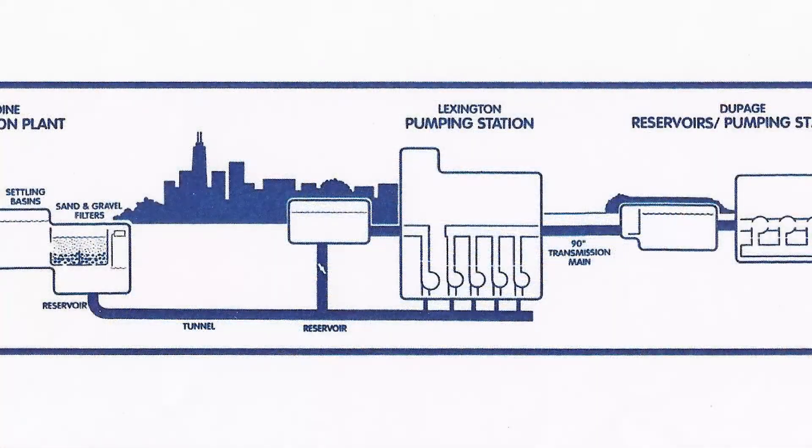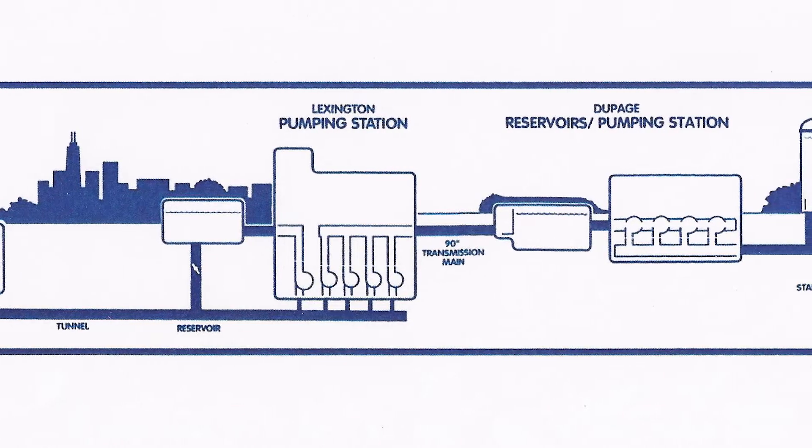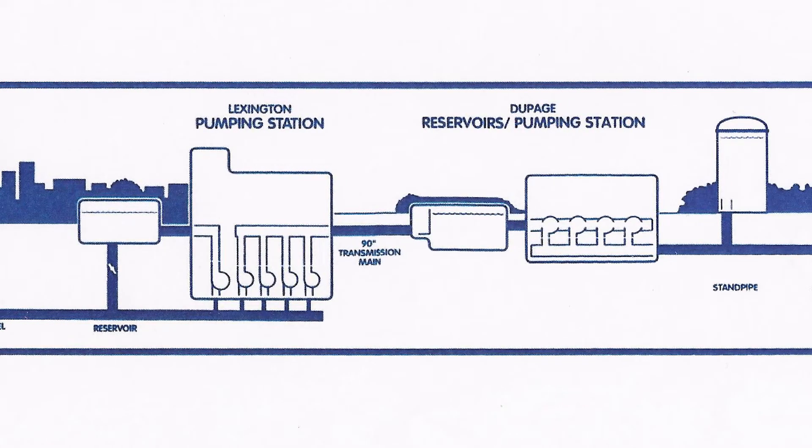From the Lexington Pumping Station, the water is pumped through a 90-inch and 72-inch diameter water transmission main, carrying the water to the DuPage Water Commission Pumping Station in Elmhurst — a 9.3-mile journey.